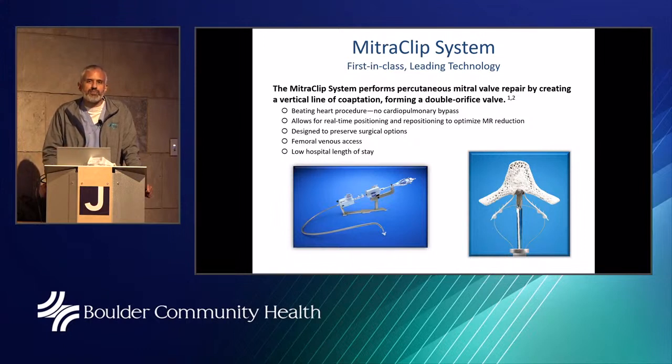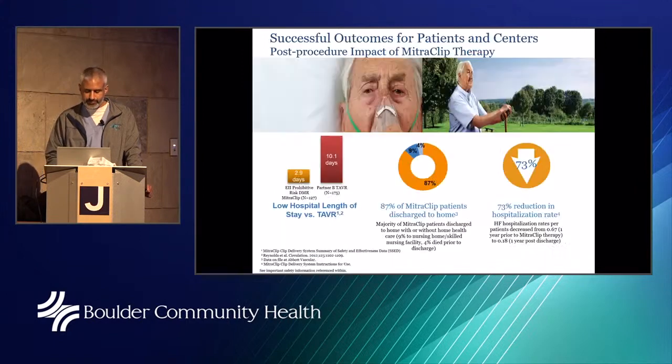The MitraClip system is a device designed for patients who are too high risk to undergo open heart mitral valve repair or replacement. These patients are usually the sickest and highest risk. This device offers a method to treat severe mitral regurgitation successfully even when surgery is not possible. While surgery is still considered the gold standard, for patients who cannot get surgery, MitraClip may offer a path forward.